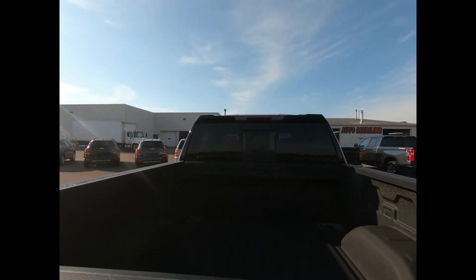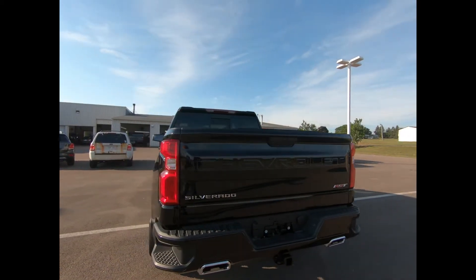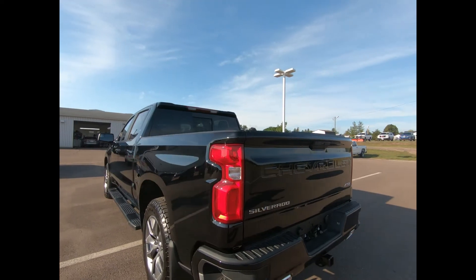There's deep tint rear glass, LED cargo box lighting, as well as a manual tailgate with lift assist, power lock and release.